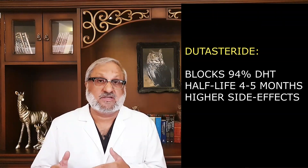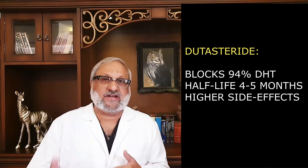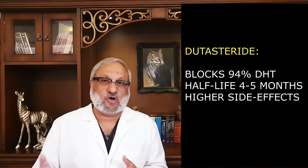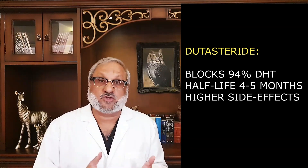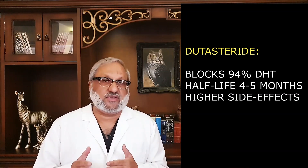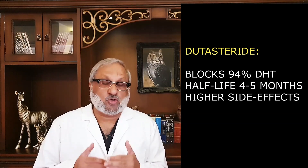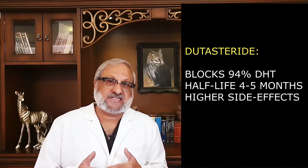Important points to note: Finasteride blocks 70% of DHT whereas Dutasteride blocks 94% of DHT on a milligram-to-milligram basis, so it is evident that Dutasteride promotes more hair growth. Also, Dutasteride has a longer half-life of 4 to 5 months compared to Finasteride's half-life of only 5 to 6 hours. Regarding side effects, with Finasteride 1.9% of patients complain of decreased libido, 1.3% of erectile dysfunction, and 1.2% of decreased ejaculate. In the case of Dutasteride these rates are much higher, while many papers have proved Finasteride is a safe drug with rare and transient side effects.